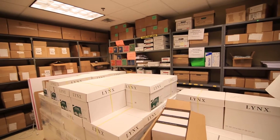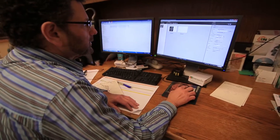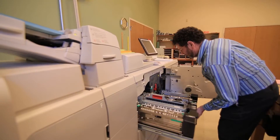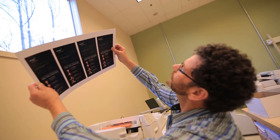Canon Solutions America gets us and it gets nonprofits. It realizes that we have a need to reduce waste, to reduce costs, and use as much productivity in-house as possible. They never cease to amaze me — the equipment gets better and better, and I think it's probably one of the best things about my job to be able to work with such high-end pieces of equipment and produce such great work.